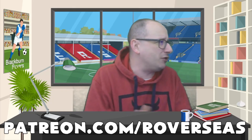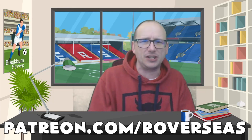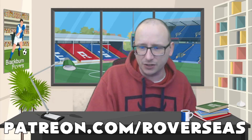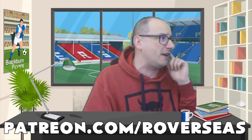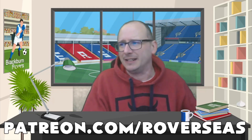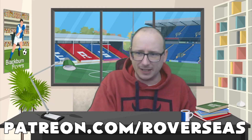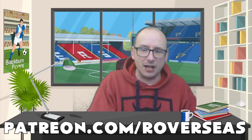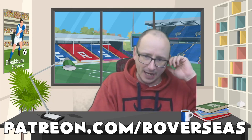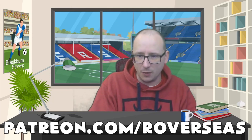Big shout out to the Patreons — the Bandit Brothers supporting the channel behind the scenes. We do appreciate it. If you want to join, check out the link down below at patreon.com/roverseas. We're going to take a look at the Europa League and review picks — first mine, then yours.